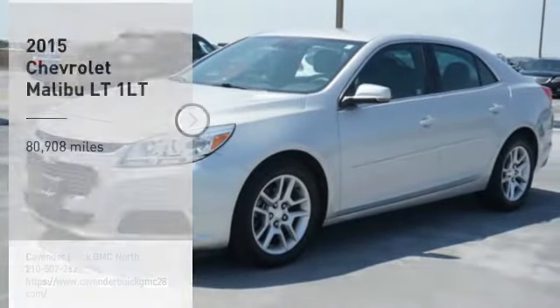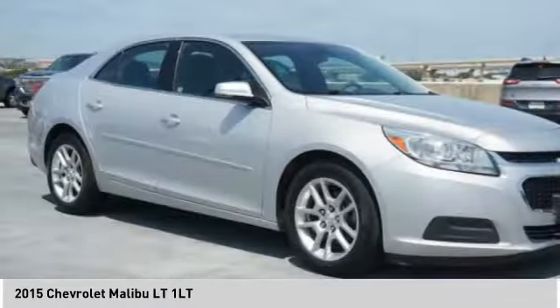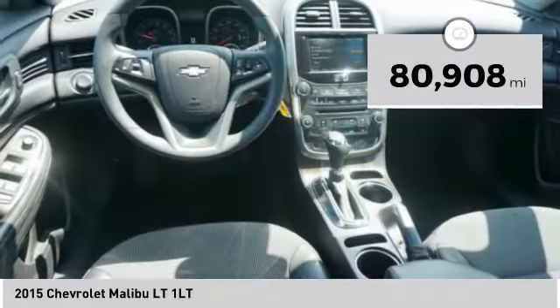Take a ride in the 2015 Malibu. A combination of performance and fuel economy, the Malibu is a great commuting car. This vehicle has less than 85,000 miles.